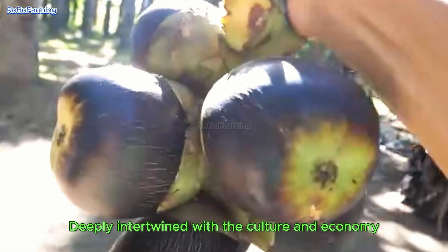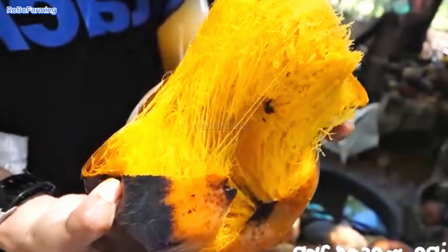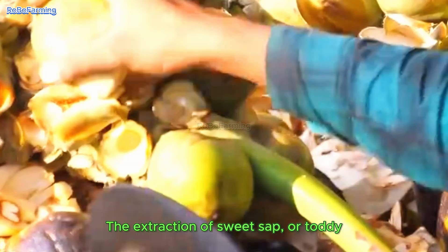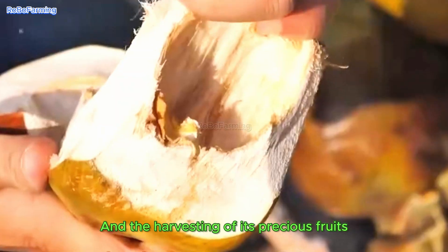Deeply intertwined with the culture and economy of Cambodia and India, today we delve into its two most significant uses: the extraction of sweet sap, or toddy, and the harvesting of its precious fruits.